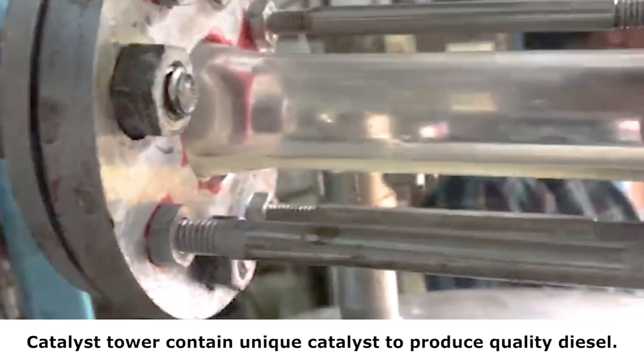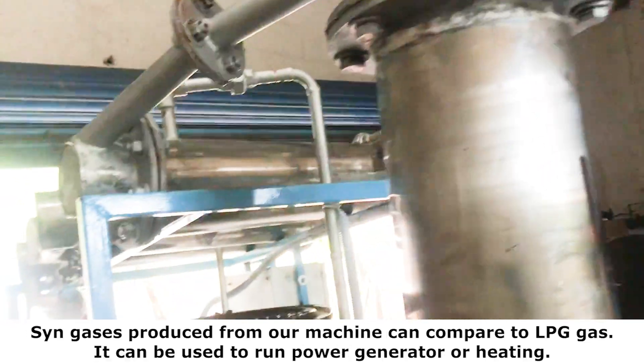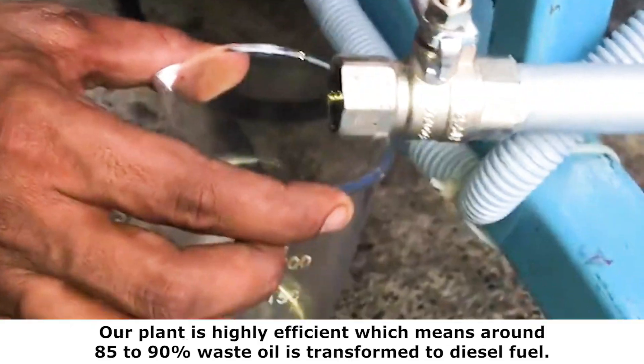We adopted a water circulation type to cool and secure the whole system. Syn gases produced from our machine are comparable to LPG gas, and can be used to run a power generator or for heating.